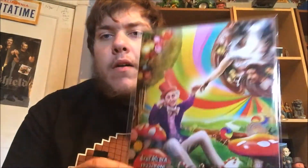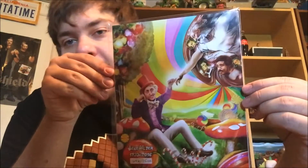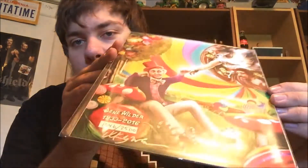And then the last item is a print of Gene Wilder — he died — and it looks like it's some kind of tribute piece. Oompa Loompas and everything. It's number 46 out of 2500, and it looks like it's signed by the artist, so that's a cool print. Very colorful print, I must say.